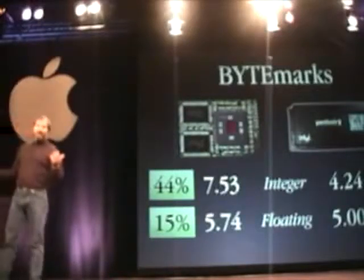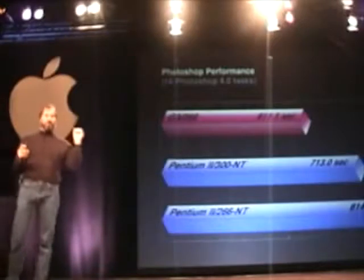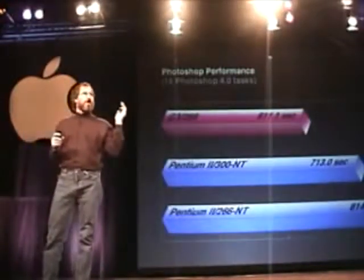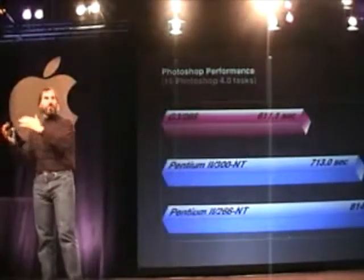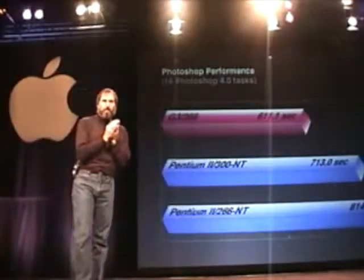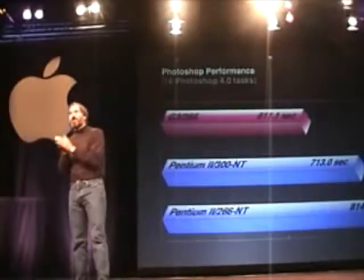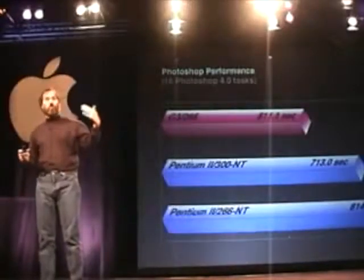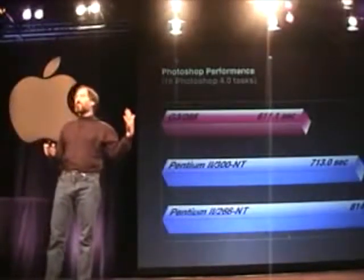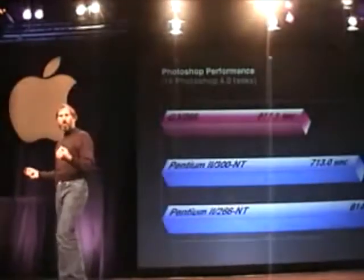When you actually do real-world stuff, we took approximately 16 Photoshop tasks and ran through them one by one in an automated fashion. On a Pentium 2 266, this took over 800 seconds. On a Pentium 2 300, it took over 700 seconds. And on a G3 266, it took a little over 600 seconds. So this gives you a feeling for how fast these chips are.